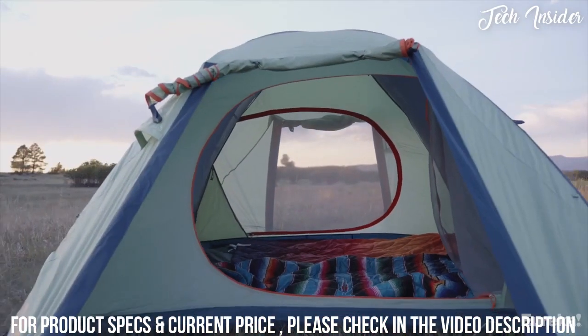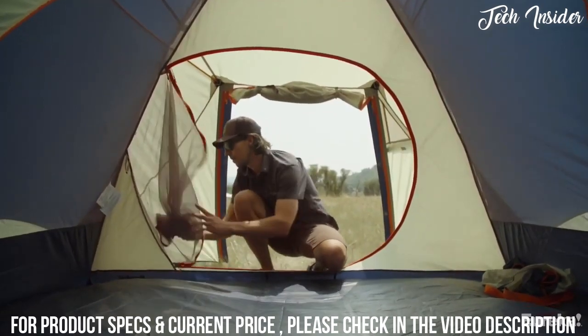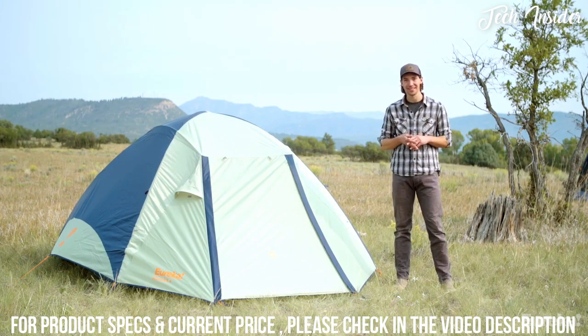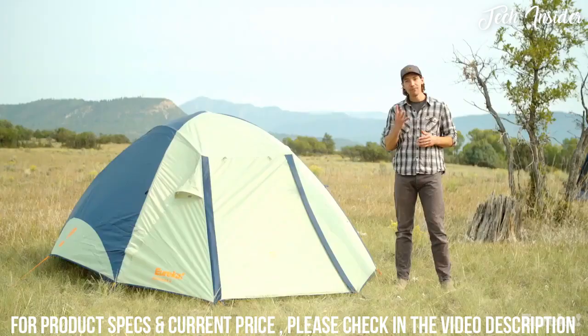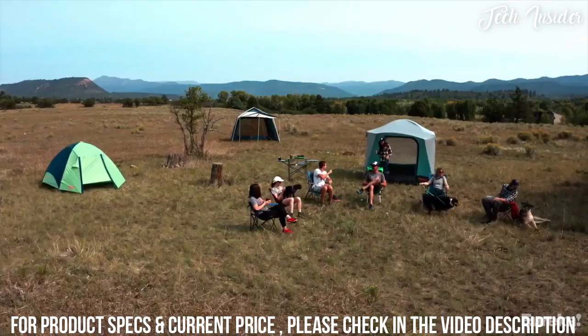Both tents are incredibly roomy. The four person version has 60 square feet of space and the six person has 83 square feet, so no one is going to be short on space. Unlike other brands, when Eureka says four person they really mean four people, so you're not going to have to size up to fit your whole group.